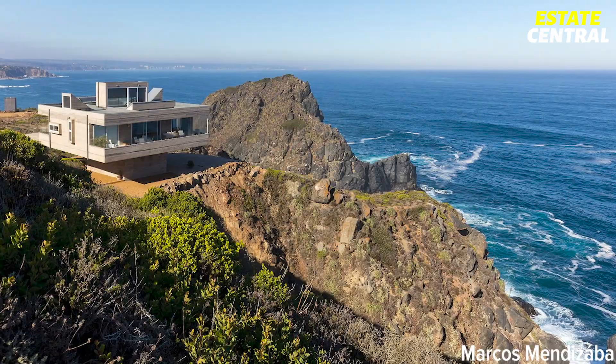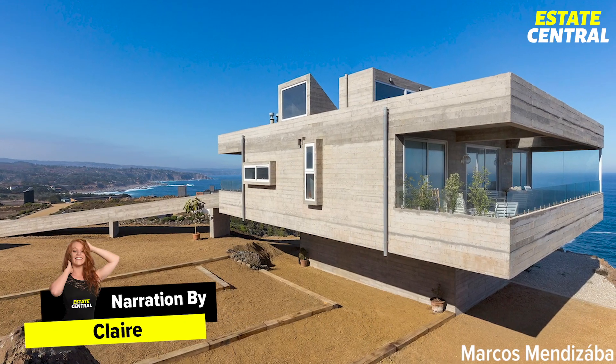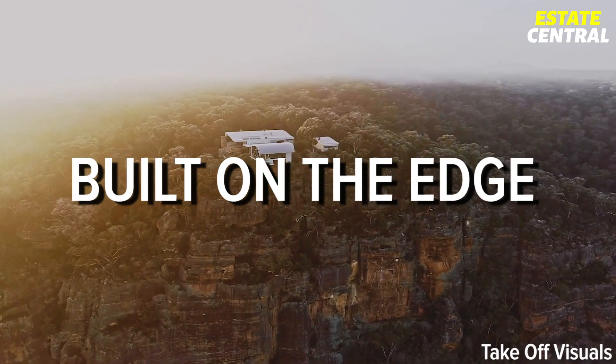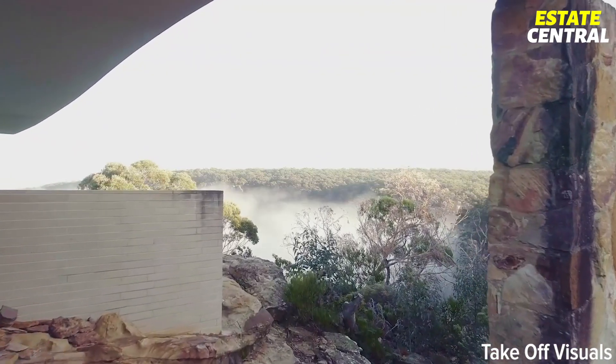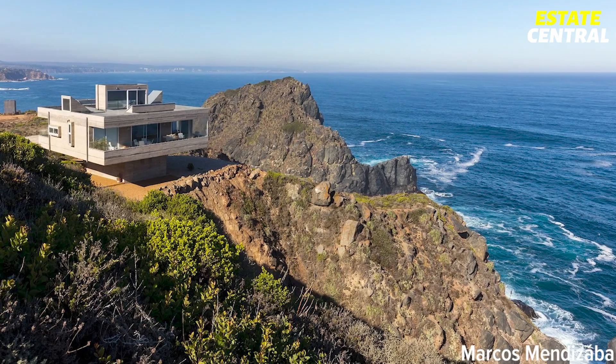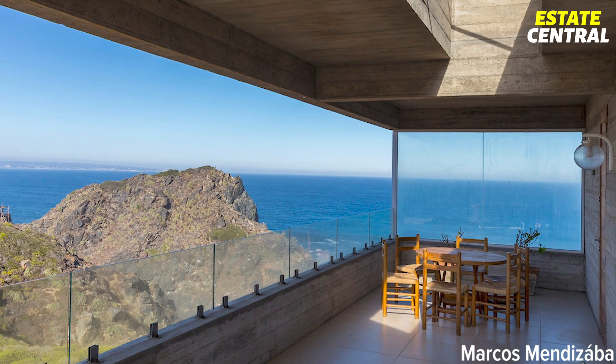If you have a fear of heights, you should definitely skip this video, since today I'm taking you on a tour of four incredible homes built on the edge of sky-high cliffs. However, if you like to live life on the edge and you're looking for a place with stunning sea and ocean views, you will undoubtedly love these mansions.